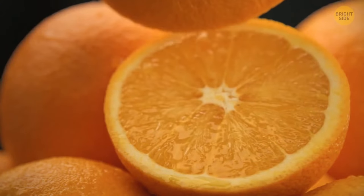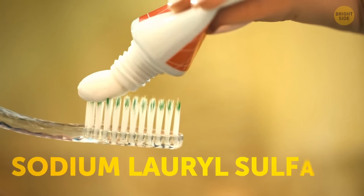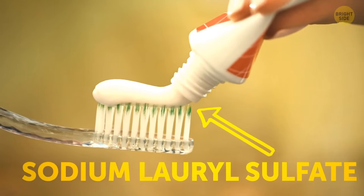Most foods taste different and are way less delicious right after you brush your teeth because of sodium lauryl sulfate, also known as SLS.